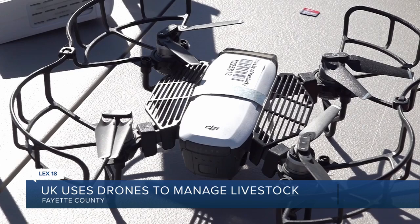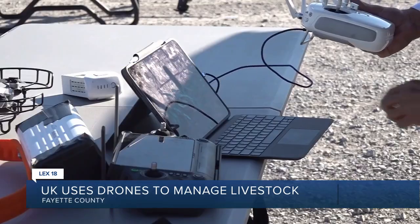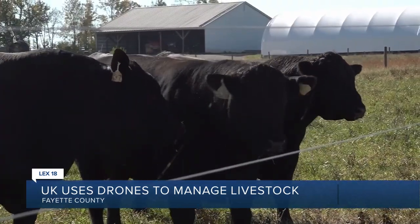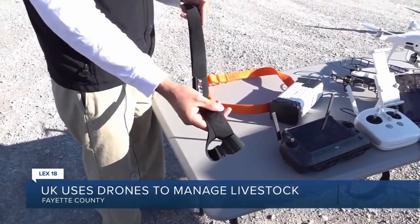Jackson admits drones are more reliable than cattle dogs because they increase the safety for animals and farmers. Eventually, drones will collect weight and health estimates through 3D imaging without farmers physically handling the animal. He calls it the Fitbit for cows — a device put on the cows to measure their heart rate.